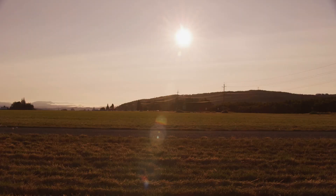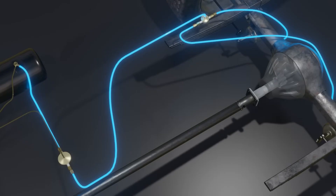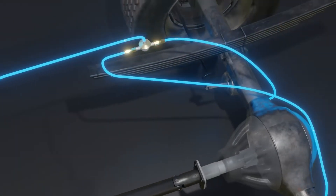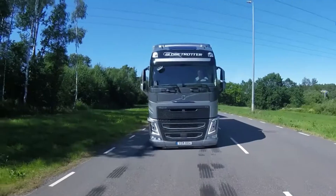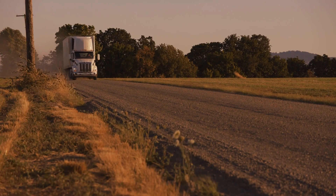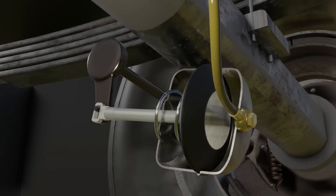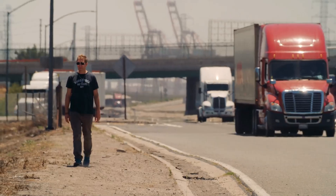Air brakes are much more than a technical detail — they are the lifeline that ensures safe trucking. Their fail-safe design, built-in redundancy, moisture control, and adaptable power all contribute to the vital role they play in road safety. The next time you see a big rig barreling down the highway, remember that beneath its hulking frame lies a finely tuned air brake system working tirelessly to keep everyone on the road safe.